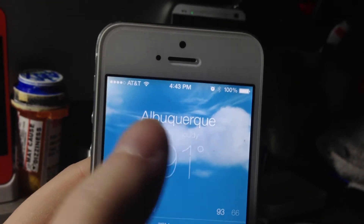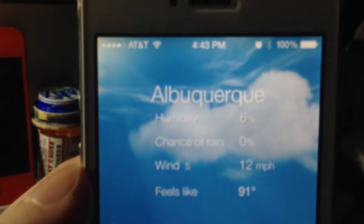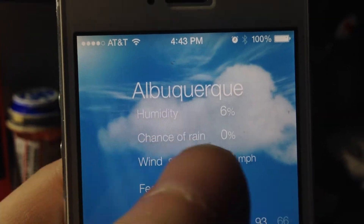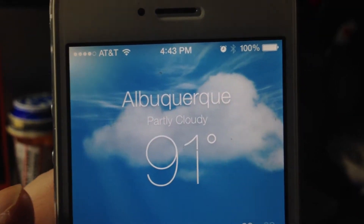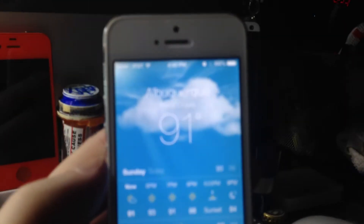If you tap on this, it will tell you the humidity, the wind, and pretty much everything you need to know about that particular city, Albuquerque. Now if I scroll back a little bit and refocus, I'm sorry.